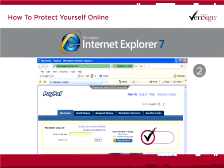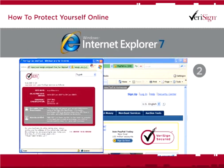And don't forget to look for the VeriSign secured seal. Simply click on the seal posted to a site, and you can verify that the site is who it claims to be.